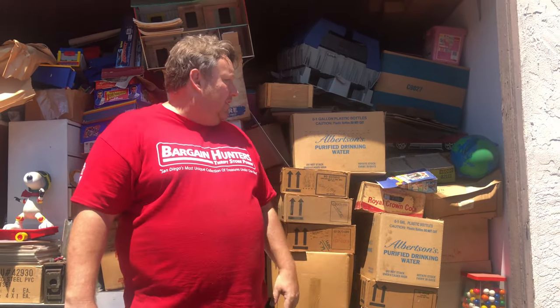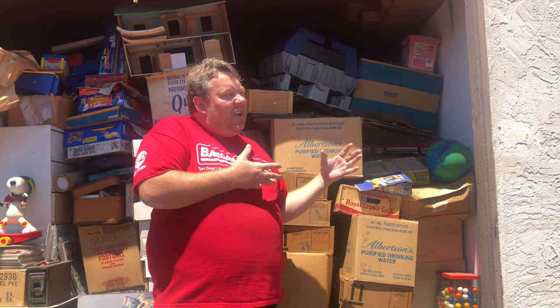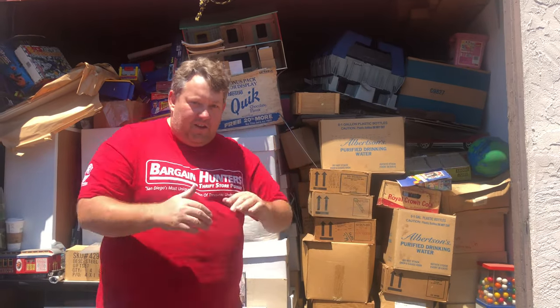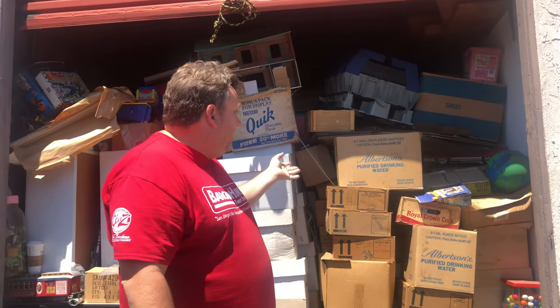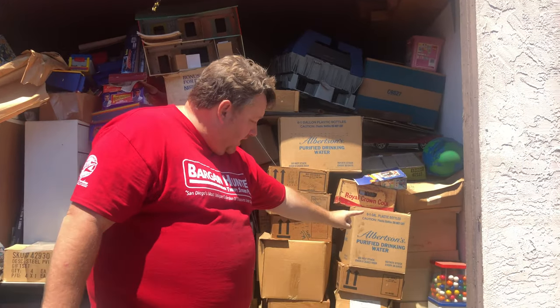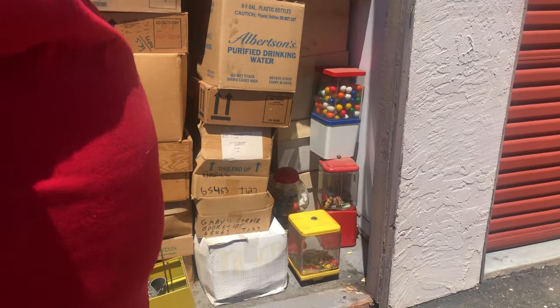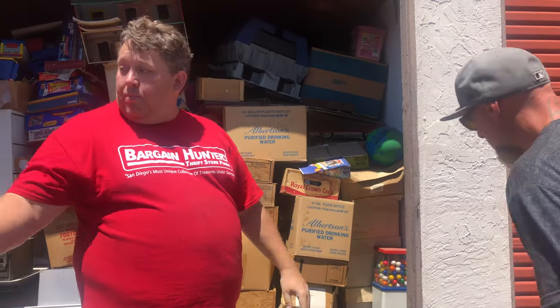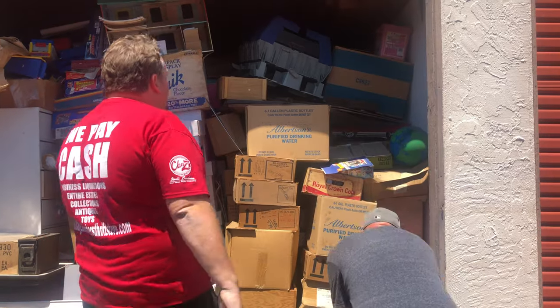You guys voted that you want longer videos, so we're just going to go through and hopefully find some teasers — this should be fun. We're going to work on the right-hand side because I remember putting the 12-cent comics there. Check out all these old gumball machines — there are four of them. He probably had those in the store. It looks like some might be missing keys, but they have old toys in them.